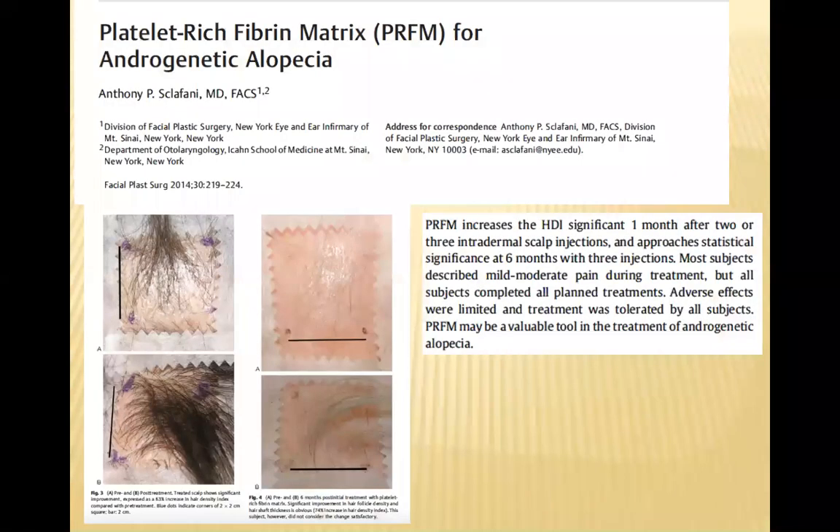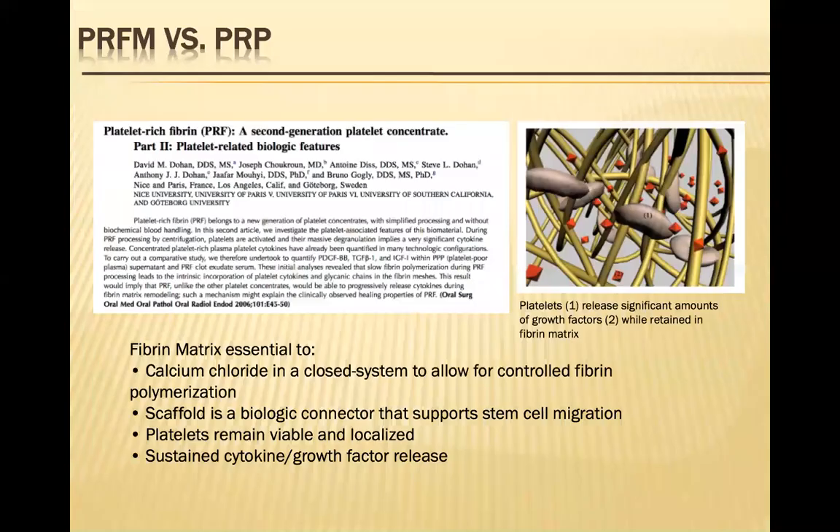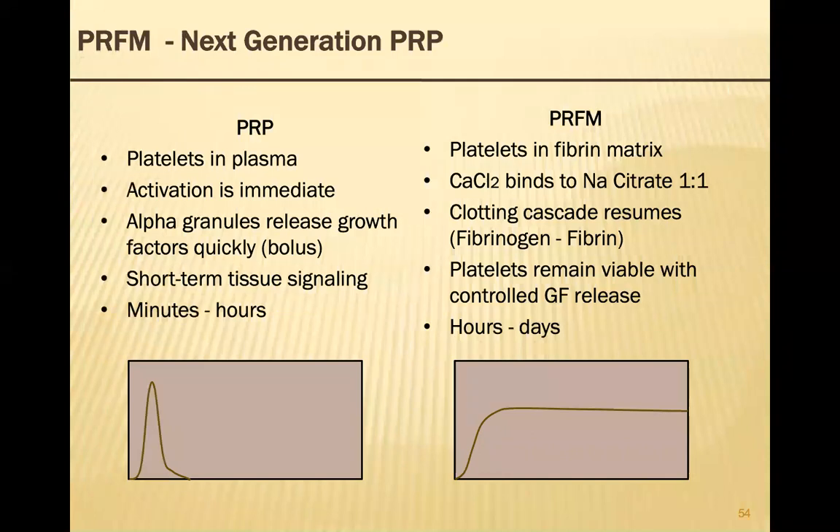There have been a number of studies showing that Cellfill really works well for androgenic alopecia — as seen in this study by Sclafani, and another by Dohan, also showing how Cellfill works for hair loss and androgenic alopecia. So how is it actually different from typical PRP?